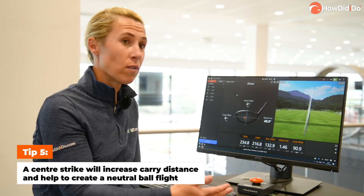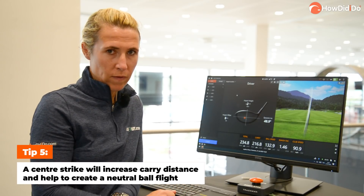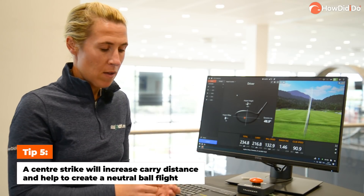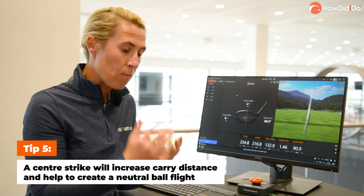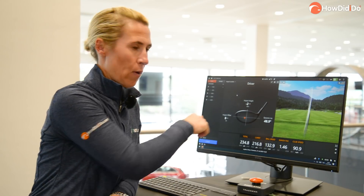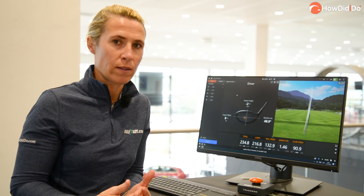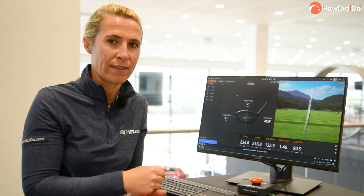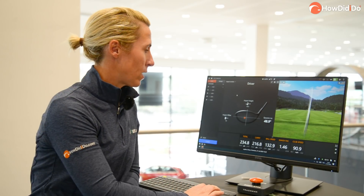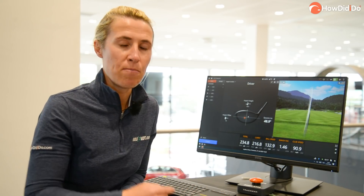Now the centre strike, or as near as — 216 yard carry, which is not too bad for me. Middle of the face, more neutral ball flight. Obviously being a pro, we do hit it more in the centre, but I just want to highlight how important it is. Is it about swinging it as fast as you can, or is it about hitting the middle? As pros, we've got a stable, balanced swing, so we can swing hard at it and still find the middle of the club face, like Bryson DeChambeau is doing. But for amateurs, I would say the most important thing to start with is centre strikes, then build your speed.